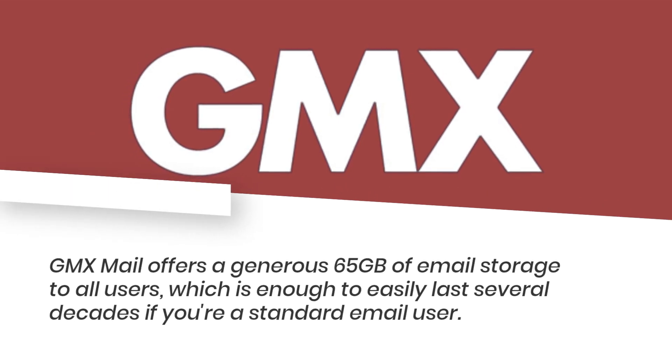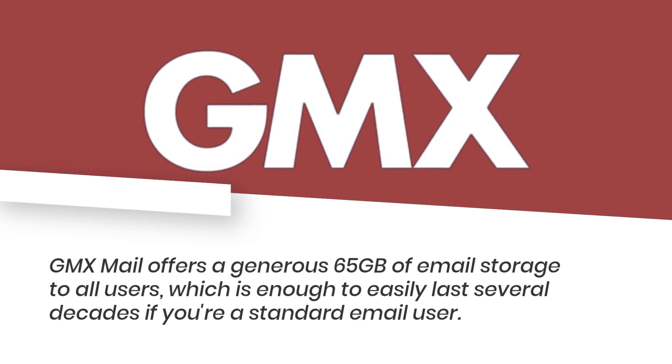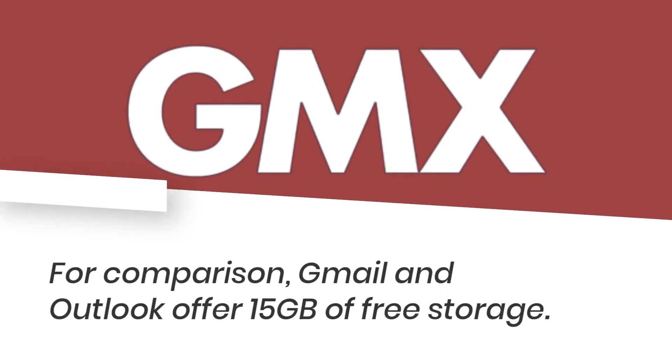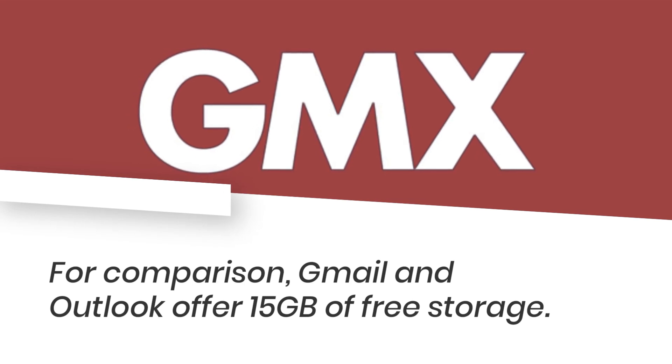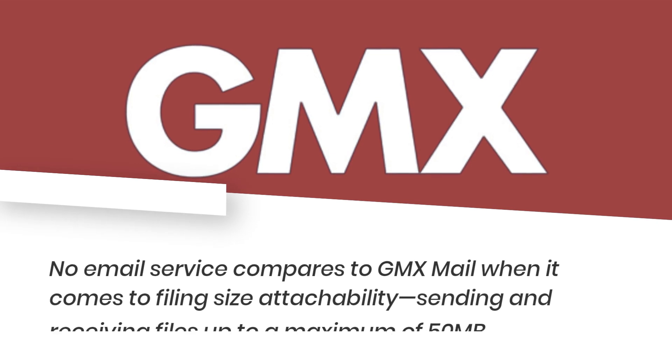GMX Mail offers a generous 65 gigabytes of email storage to all users, which is enough to easily last several decades if you're a standard email user. For comparison, Gmail and Outlook offer only 15 gigabytes of free storage.